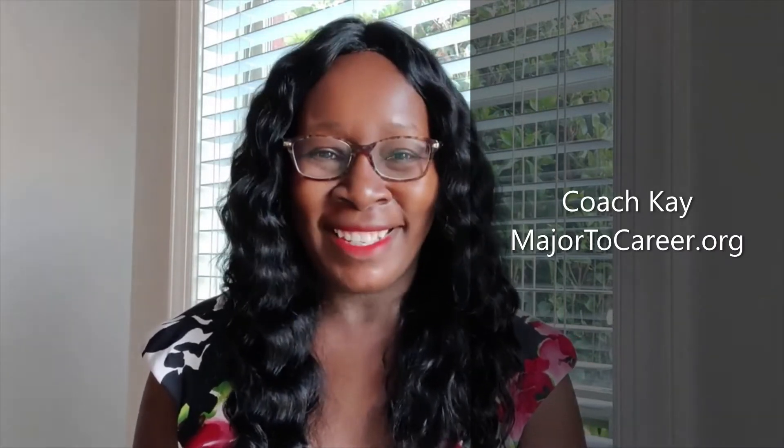Hello everybody, it's Coach K with major2career.org. If you are new to my channel, please go ahead and subscribe. I decided to start this YouTube channel as a way to help young professionals make the connections between major to career. In each and every video, I try to incorporate my over 13 years of higher education experience from four different higher education institutions to help professional strategists for success. Today we're going to cover the major of zoology — if you are interested in the options for this major, stay tuned.